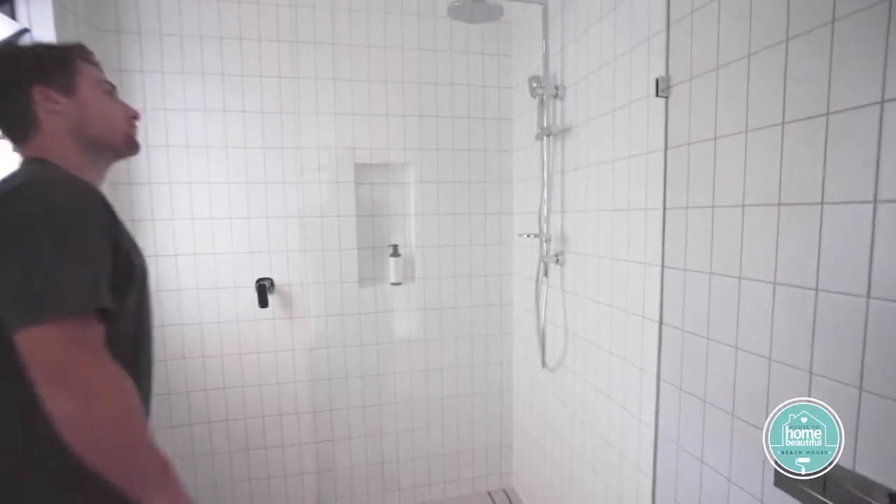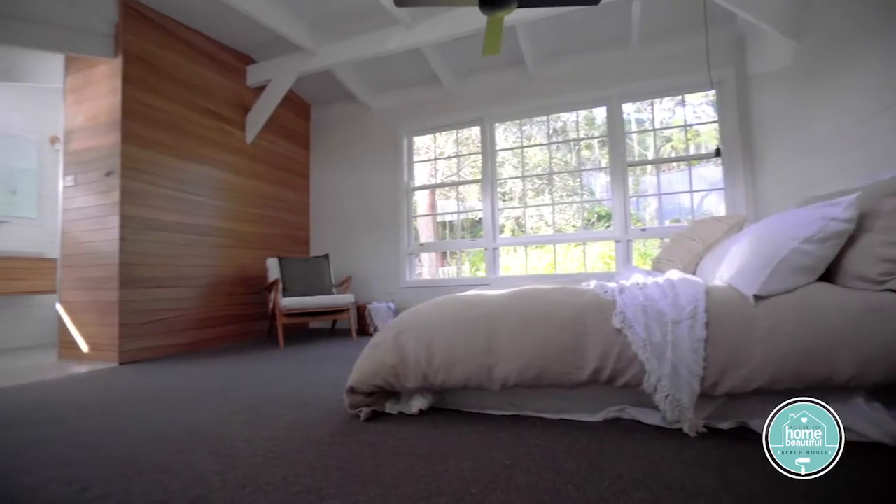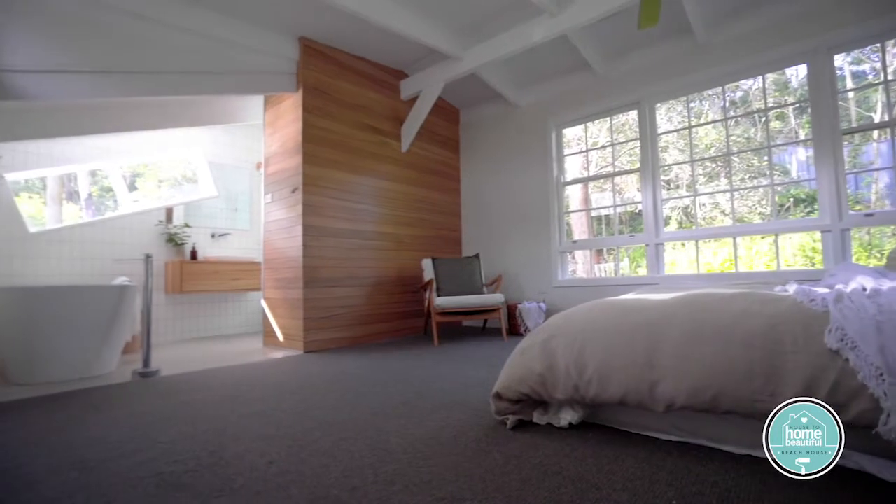We freed up enough space to have a bigger shower to make it feel more luxe, which gives more room to move around the space. And with the bathroom wide open to the bedroom, a blade wall gives privacy.